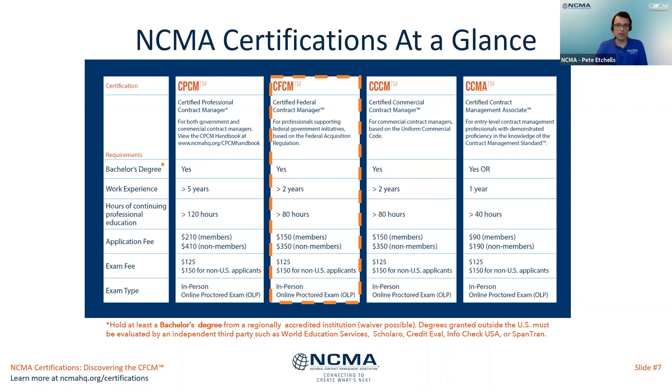Are the CFCM questions aligned with the CMS competencies? Not so much — that's more the CCMA exam. The CFCM questions are aligned with the FAR. If you're looking to take an exam based on the CMS competencies, that would be more the CCMA, and the more advanced version of that is the CPCM, which is aligned with the CMS competencies and the SIMBOC.